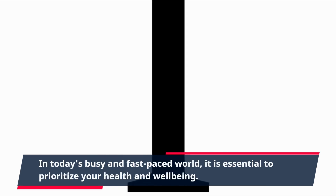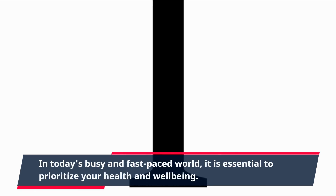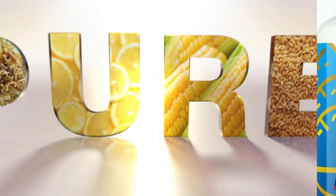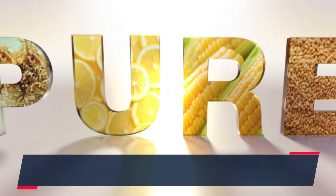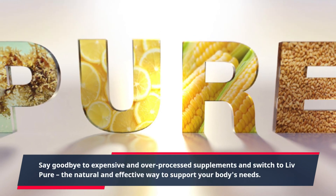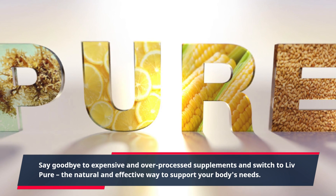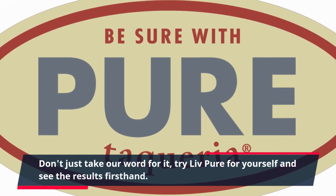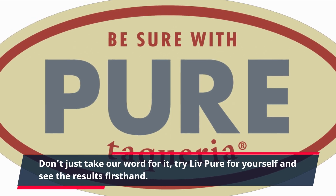In today's busy and fast-paced world, it is essential to prioritize your health and well-being. And with Live Pure, it has never been easier. Say goodbye to expensive and over-processed supplements and switch to Live Pure, the natural and effective way to support your body's needs. Don't just take our word for it — try Live Pure for yourself and see the results firsthand.